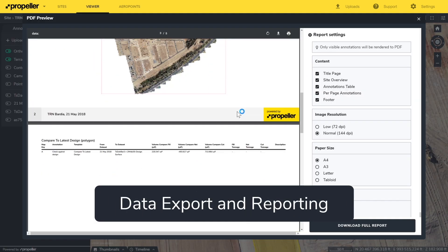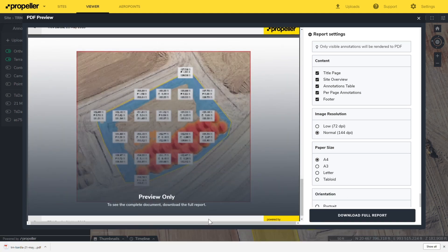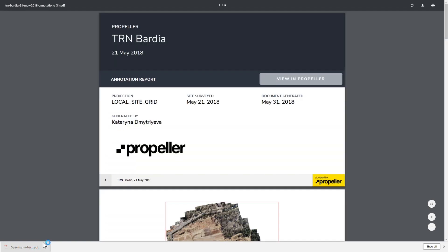See your data expressed in your site's coordinate system with full support for local calibrations. Upload and download in file formats that work in your industry standard tools.